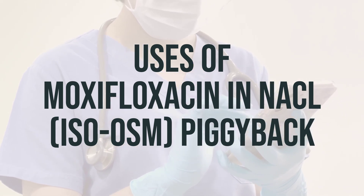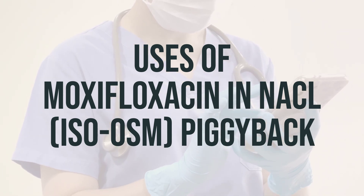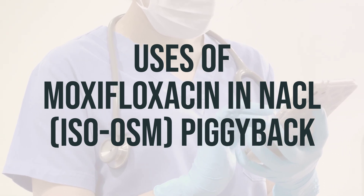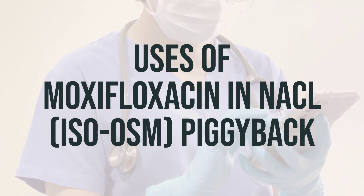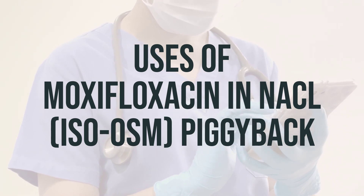This injection form of moxifloxacin is used when the medication cannot be taken by mouth. It is important to take this medication as directed by your doctor, and it is usually given by a healthcare professional in a hospital or clinic setting. The dosage and timing will be determined by your healthcare provider based on your specific condition.